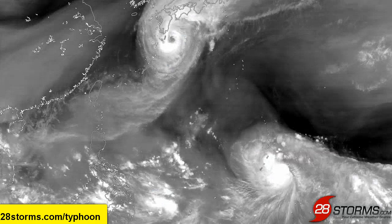The following is a water vapor animation, and the water vapor can really tell us why Vongfong has intensified so rapidly over the last 24 to 36 hours.